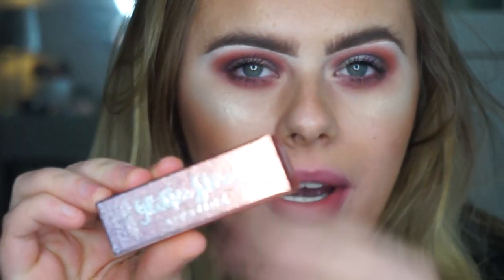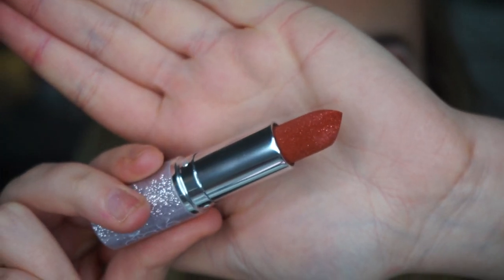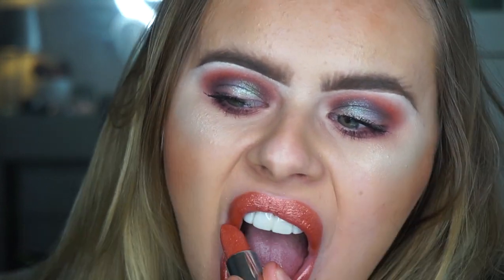The next shade is called Topaz, and the packaging looks like this. This one looks like a burnt orange shade. It reminds me of Flash, which was the reddish shade, because this one is more of an amber alternative.